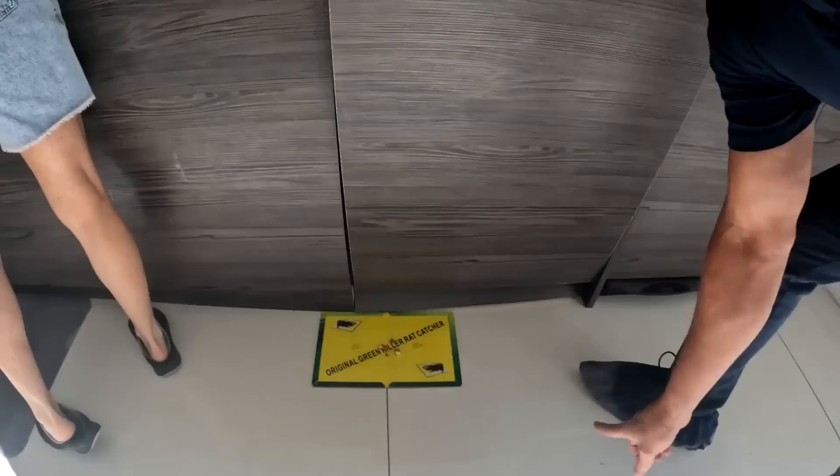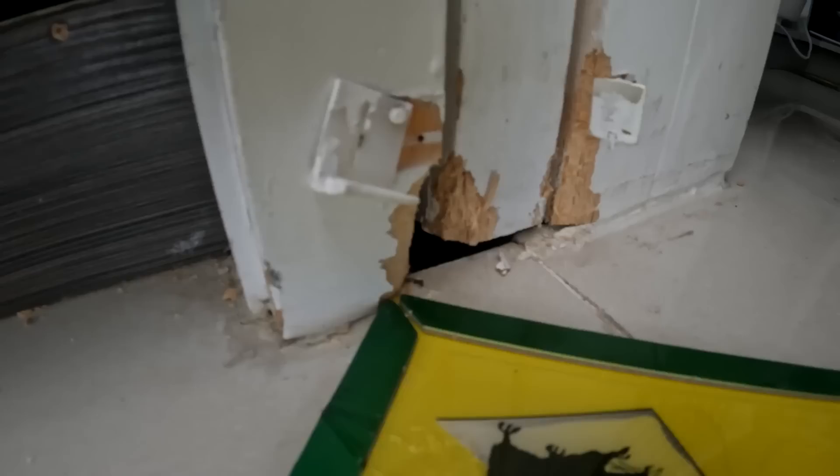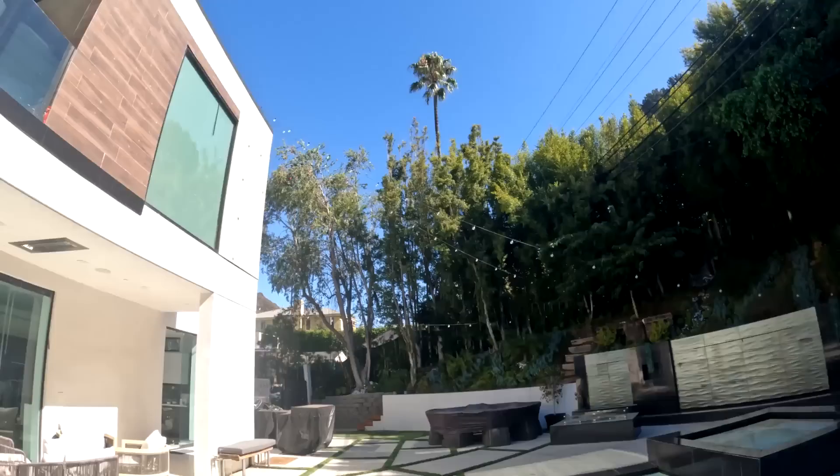You actually saw one run through here? The rat's nest was under here. The homeowner is stating that there's a runway along this area. The deck is right here — I'm going to explore that. It could be a lot of rats right here. She said there's a lot of activity here.